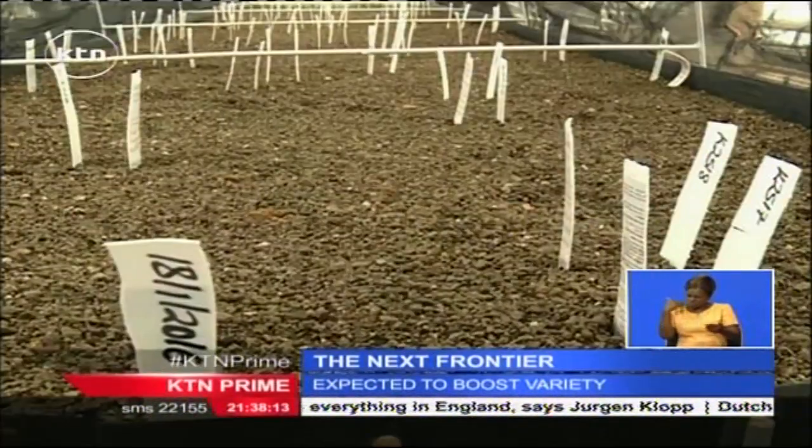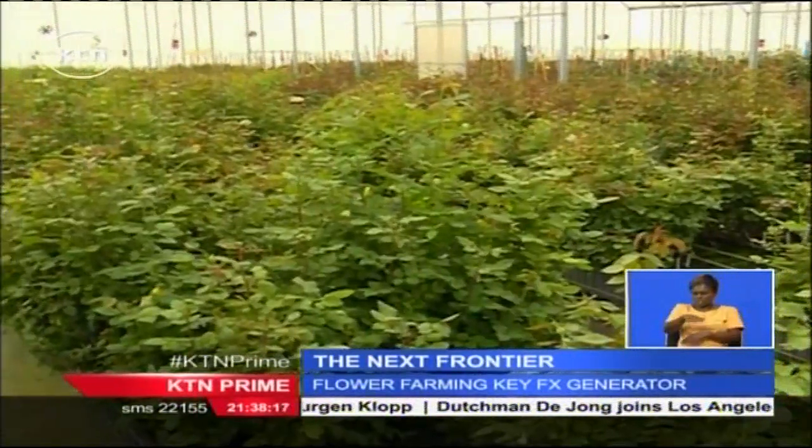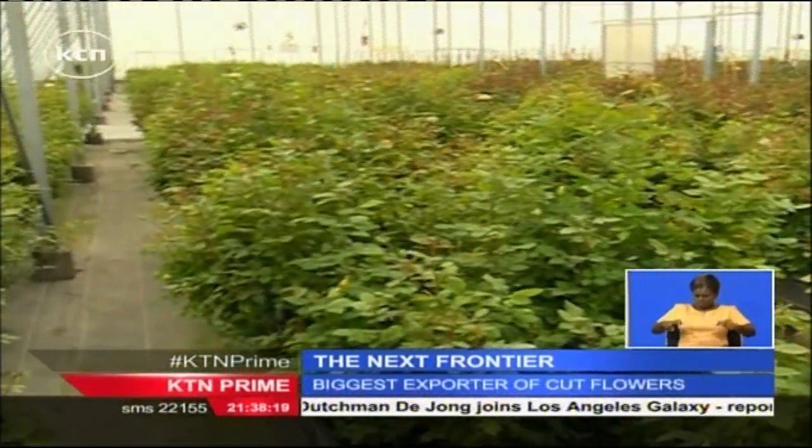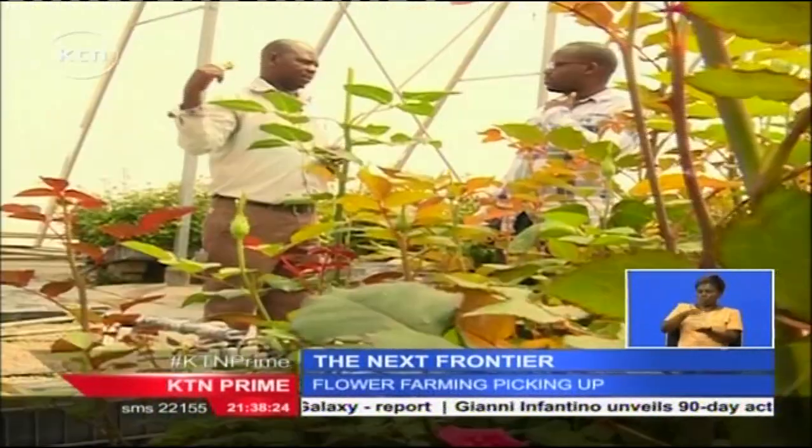The breeding and selection process of a rose takes a minimum of five years from pollination to the market. The seedlings are budded onto a high-quality rootstock and will be assessed over the following season. The ones which show the most promise are multiplied by further budding each year.